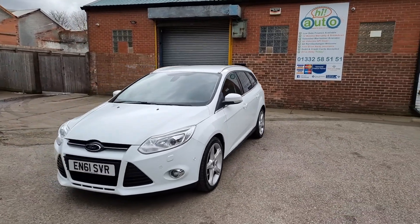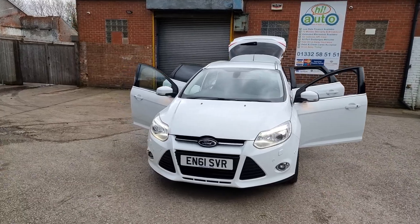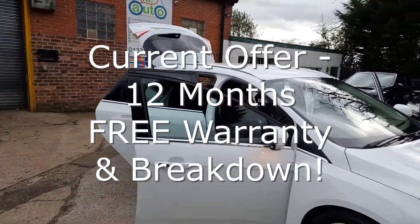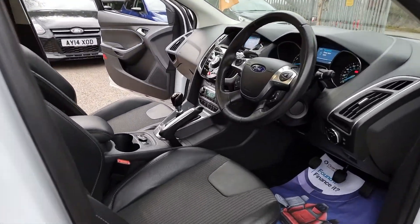Every car comes with at least six months national warranty and breakdown cover provided by WarrantyWise for free, and unlike many other car sellers, we've put the highest level of cover on your car that is possible, giving you great peace of mind.